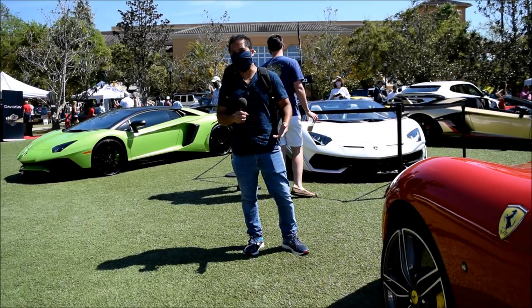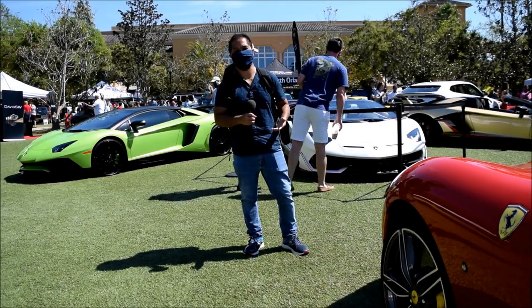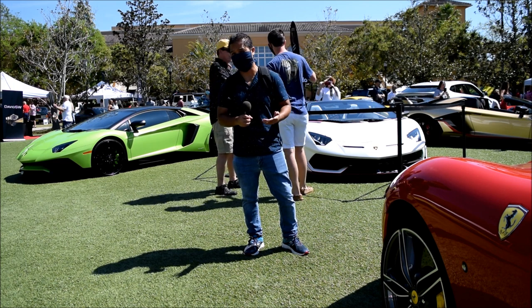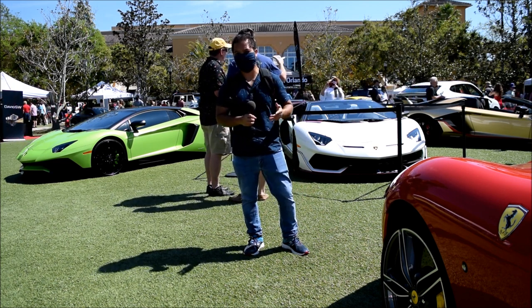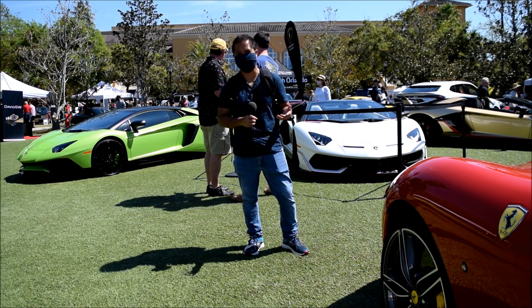Hey guys, Alex Krohn here with Prince of Mastodon Vlogs, and we're at the Ritz-Carlton in Orlando for the Festival of Speed 2021. This Festival of Speed has all kinds of exotics, muscle cars, and classics.